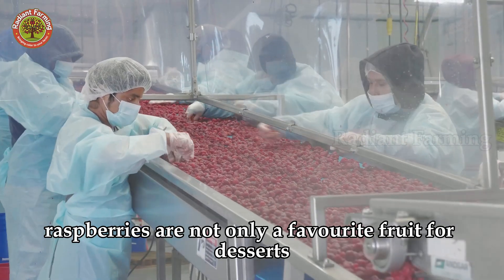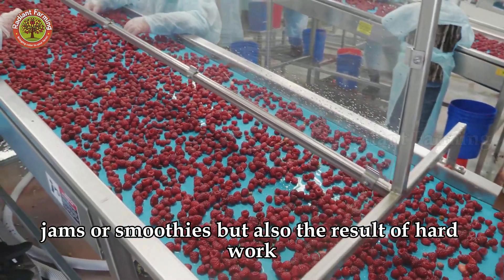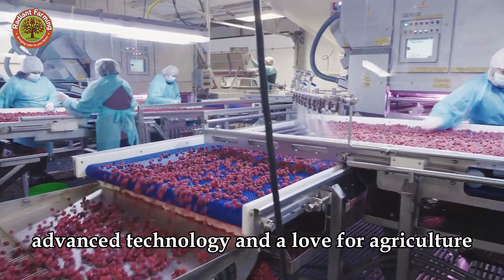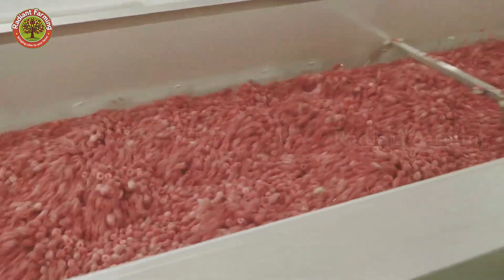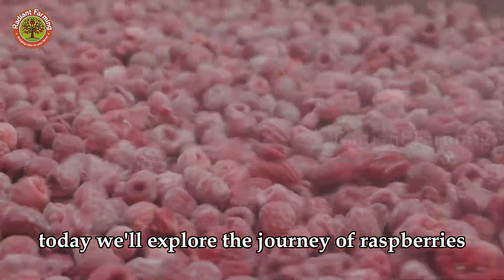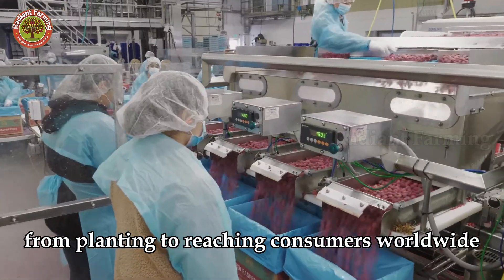Raspberries are not only a favorite fruit for desserts, jams, or smoothies, but also the result of hard work, advanced technology, and a love for agriculture. Today, we'll explore the journey of raspberries, from planting to reaching consumers worldwide.